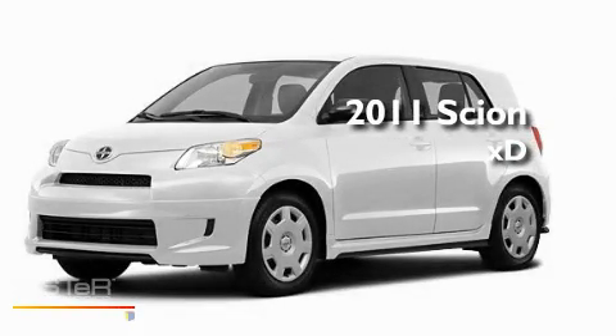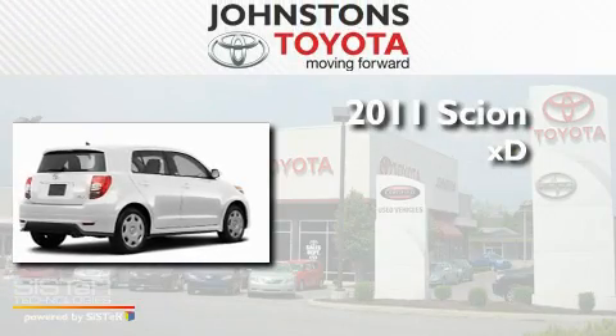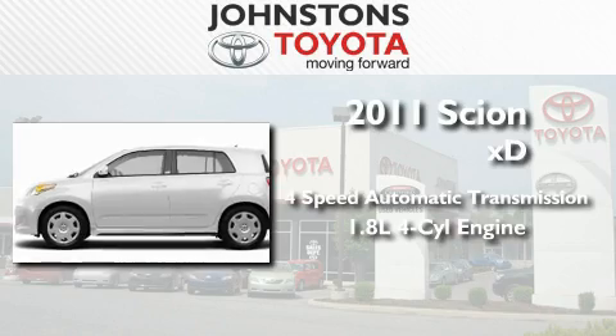This is a brand new 2011 Scion XD. This compact has a 4-speed automatic transmission and an inline 4-cylinder engine.